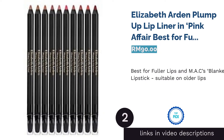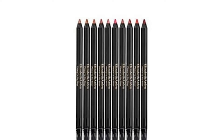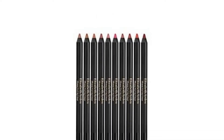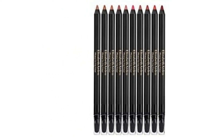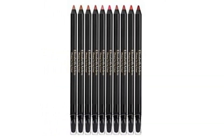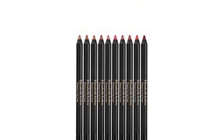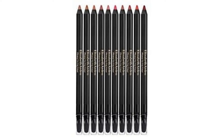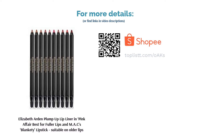The second product is Elizabeth Arden Plump Up Lip Liner in Pink Affair — best for fuller lips and MAC's Blankety Lipstick, suitable on older lips. The lips are really the epitome of a makeup look. Colors play a big part in shifting a look, but the size of the lips plays an even bigger role. Thinner lips often give the impression of innocence and cuteness, while fuller lips are deemed sexy and alluring. To achieve that injected look, this liner is made with a vitamin E-enriched formula that is super nourishing and suitable for older lips that lack moisture too. It's also the perfect pair along with MAC's Blankety.